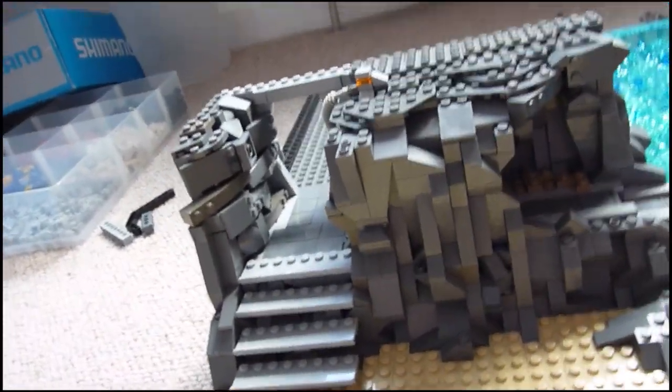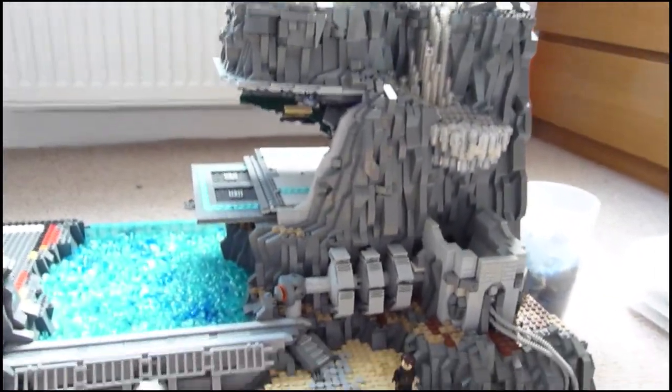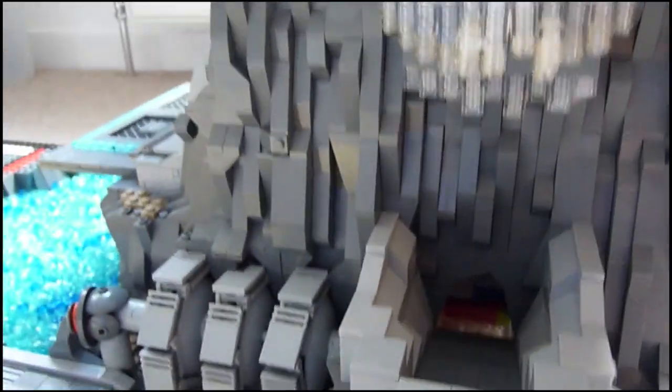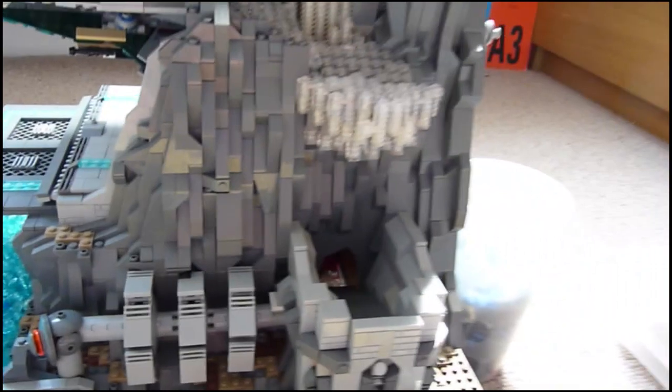So that's pretty much it. This is the minifigure scale to the mountain — it's massive. And also a little bit of the waterfall. There's only a little bit of it but it's really cool — it recycles the water and it just keeps on going for ages and ages.